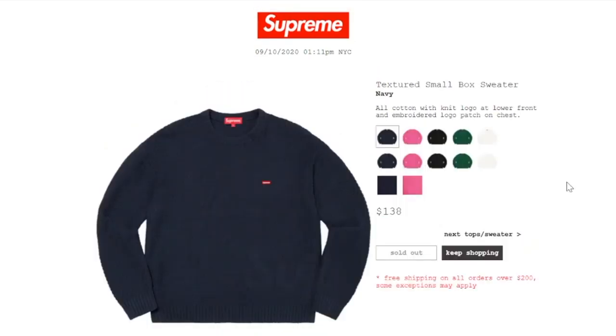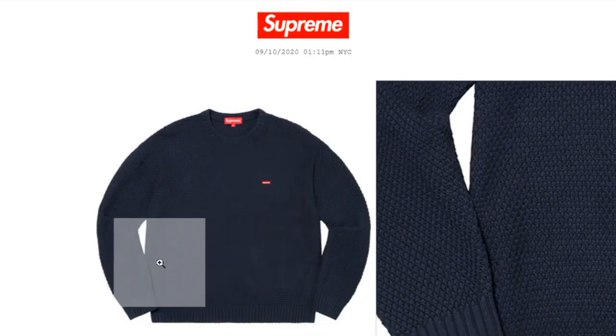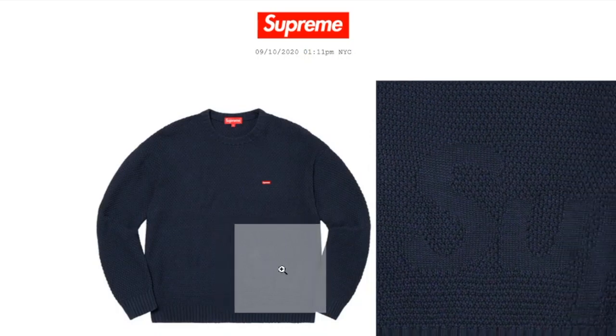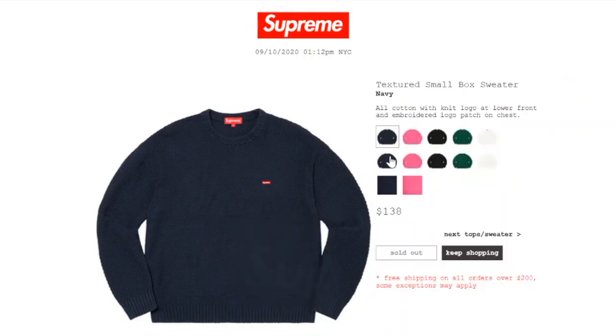This one's the Texture Small Box Local Sweater in navy color, retails at $138, and currently it is sold out. It's all cotton with a knit logo at lower front and an embroidery logo patch at chest. There's your mini box logo right there, and then there's a Supreme printed here — looks like it wraps around the back.